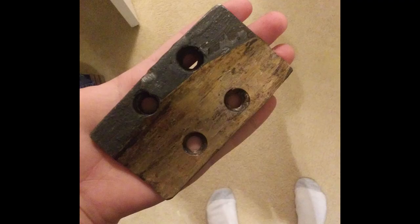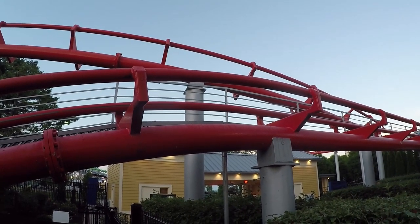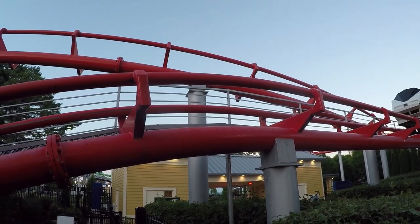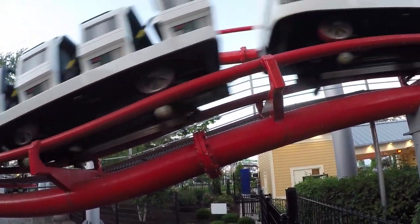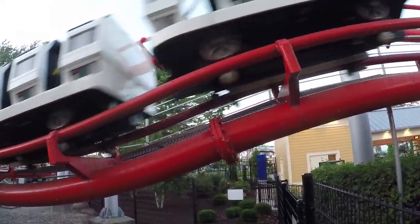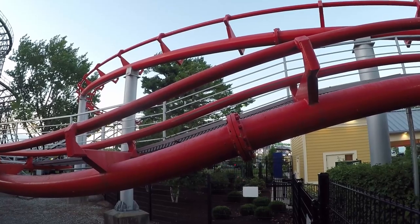These pads have to be replaced semi-frequently due to them wearing out from being slammed into the underside of the track when the train experiences negative g's, otherwise known as airtime. Interestingly, Magnum XL200, the airtime-packed hyper coaster next to Gemini, opened with upstop pads. But after the spark fest that soon ensued and the frequent pad replacement required, they were replaced with upstop wheels that the coaster now uses.